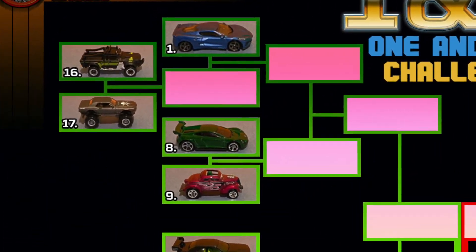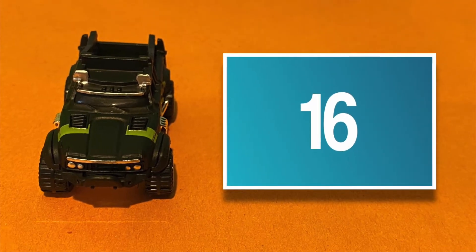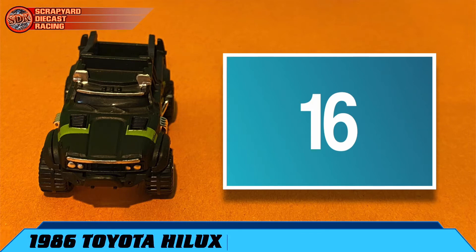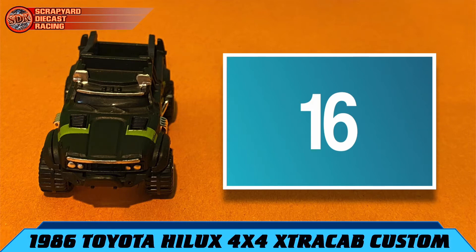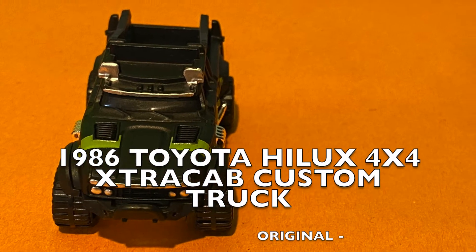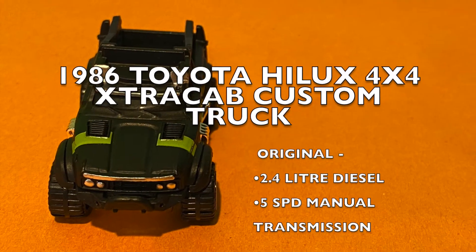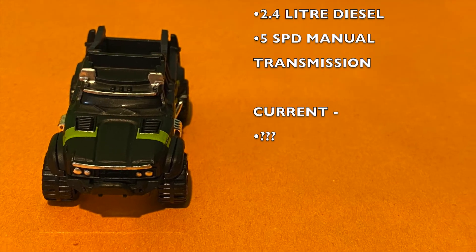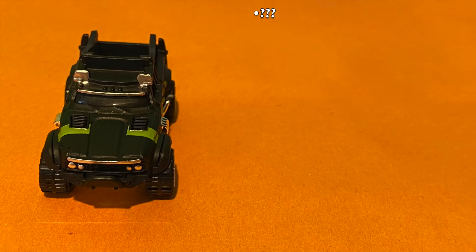Why don't we learn a little bit more about each racer? First, we have number 16, the heavily modified, almost unrecognizable 1986 Toyota Hilux 4x4 Extra Cab Custom Truck. Originally it came with a 2.4-liter diesel and a 5-speed manual transmission, but I'm seeing four very large pipes coming out of each side of that thing, so who knows what he really has under that hood.